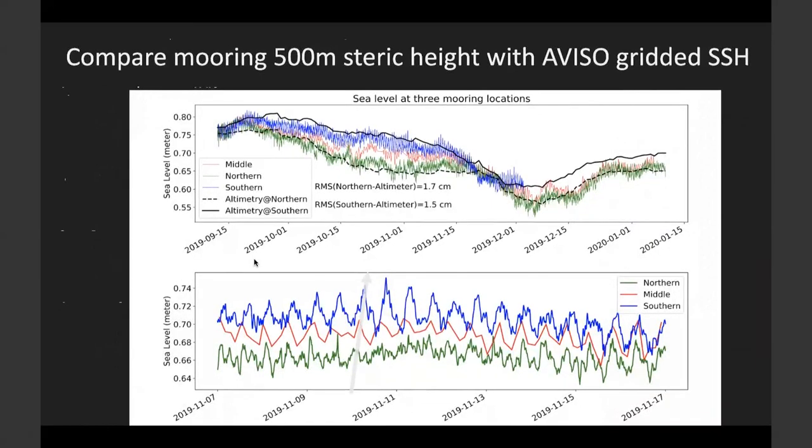We first compare the mooring steric height with the AVISO gridded product, shown by the black lines. We can see that the color lines — the steric height from the mooring CTDs — and the black lines of AVISO match pretty well at low frequencies. The RMS difference is between 1.5 to 1.7 centimeters, well within the AVISO SSH error. This is also a good confirmation that the upper 500-meter steric height does reflect what the current altimeter is measuring.